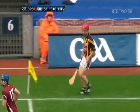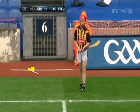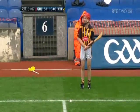Conor Gooney unable to control that slither, skipping off the surface. That mist and rain seems to have disappeared temporarily at least. Still very cloudy overhead.